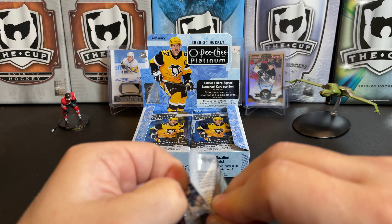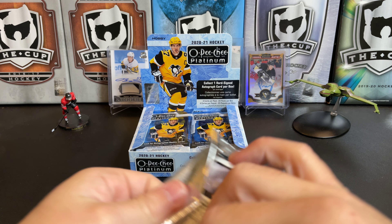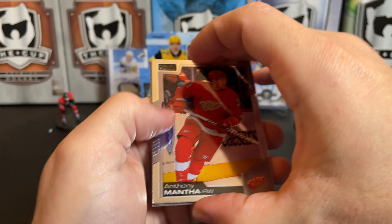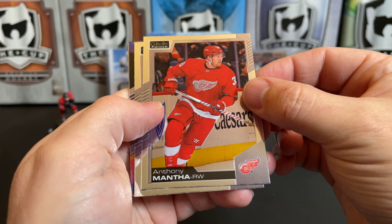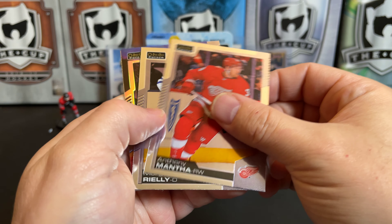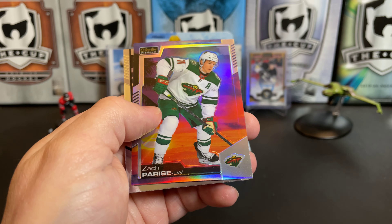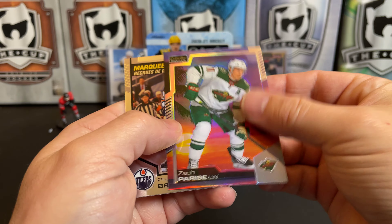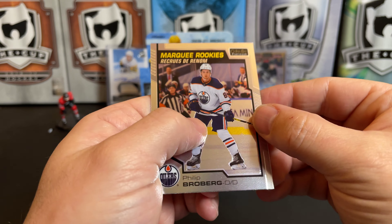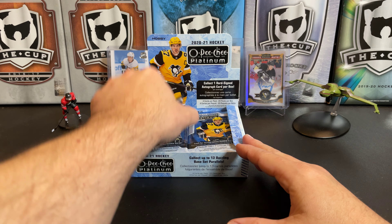I am once again going to try and assemble the rainbow parallel set here, so I'll keep you apprised of my update on that. But with this only being the second box, I'm really far away from it. Anthony Mantha, Morgan Rielly, and is this another sunset card? We've got a Zach Parise sunset card — two packs, two sunsets.